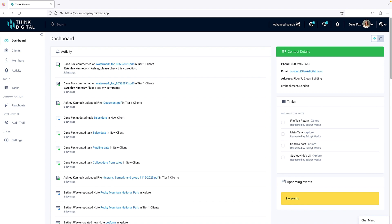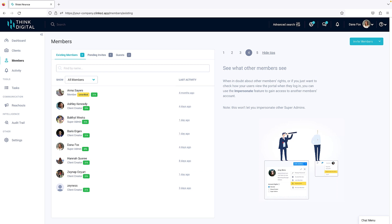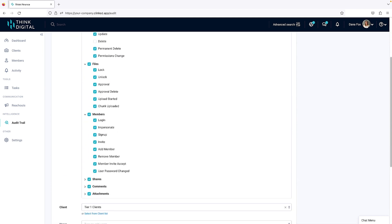Let's kick things off with your dashboard. This bad boy is the command center, where you control every task, every action, and every notification. And when I say control, I'm talking full control. The audit trail section lets you filter, search, and monitor all portal activities.